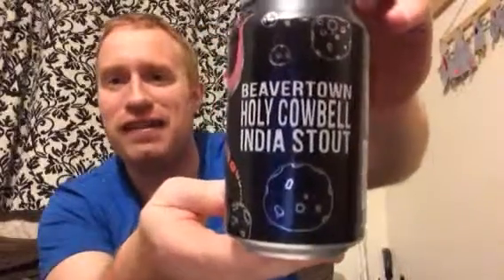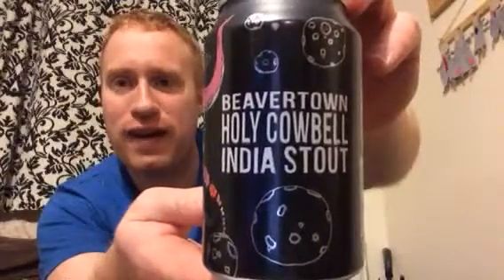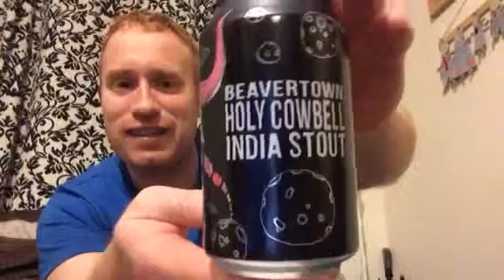Hey all, welcome to Real Ale of Britain. Tonight I've got another beer for you, and this one was purchased from the Grumpy Goat Ale and Cheese store in Reading, Harris Arcade, right beside Reading Station.